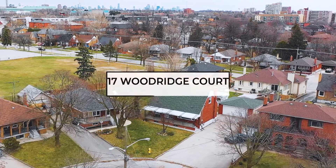Being sold for the first time in over 50 years, welcome to 17 Woodridge Court, located in the sought-after Brookhaven-Aimsbury community.